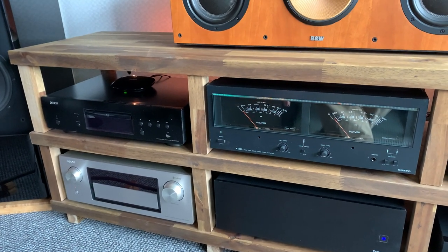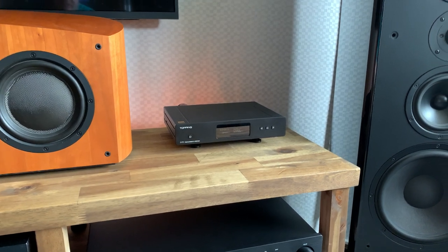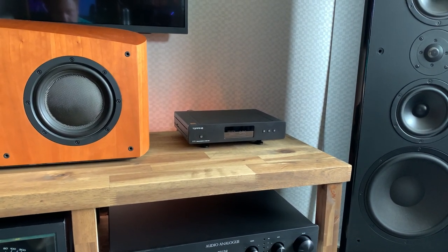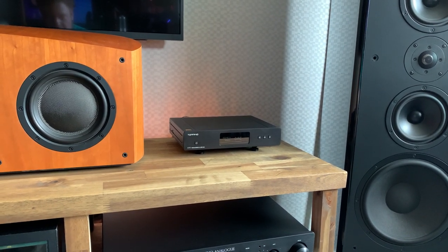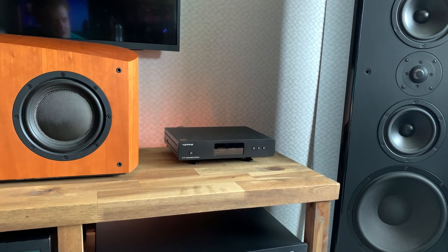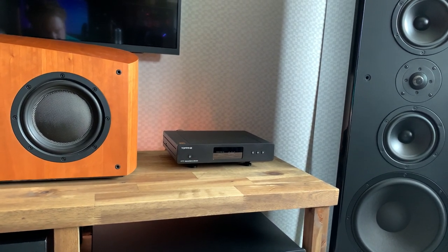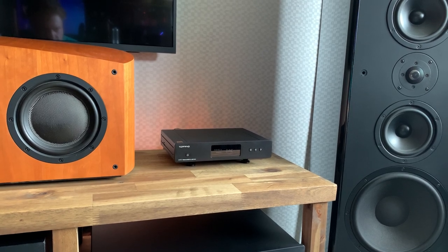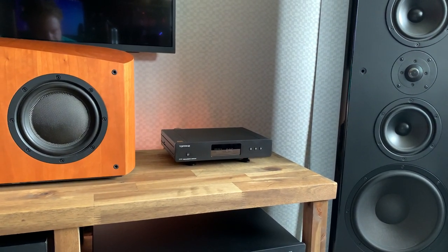For sources, I have a Topping D70 DAC — not the MQA version, but I got it secondhand for an unbelievable price. It's a really good DAC if you set it up properly; you can adjust a lot in the main menu. I prefer it to the D90, which is a bit too clinical. I love it, and I'd like to get an MQA deck eventually — maybe the Nox GT50 — but I'll wait a couple of years for the technology to mature.